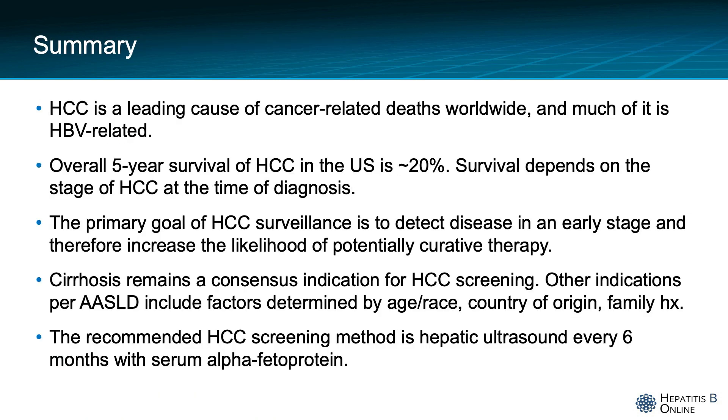In summary, HCC is a leading cause of cancer-related deaths worldwide, and much of it is related to hepatitis B. The overall five-year survival in the United States is approximately 20%. Survival depends on the stage of HCC at diagnosis, with a poor prognosis for those with advanced or metastatic HCC. The primary goal of surveillance is to detect disease at an early stage and therefore increase the likelihood of potentially curative therapy. Cirrhosis remains a consensus indication for HCC screening, with other indications per AASLD including factors determined by age, race, country of origin, and family history. The recommended screening method is hepatic ultrasound every six months with serum alpha-fetoprotein.